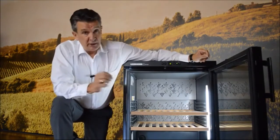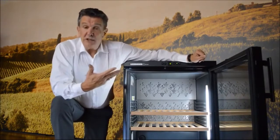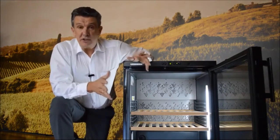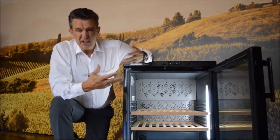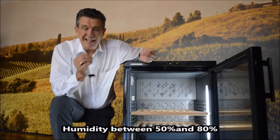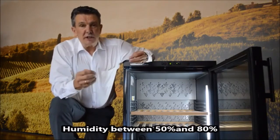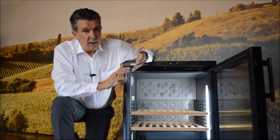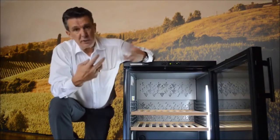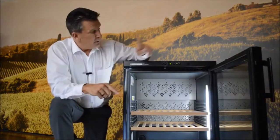Another important thing to discuss is humidity. In a well-built subterranean cellar, the humidity is around 65 percent. The Lieber wine cellars are set between 50 and 80 percent — the average of that is 65 percent — which is perfect to make sure we protect our corks, our seals, and our labels. We don't want corks to shrink or expand, because then we either pull air in or we lose wine.